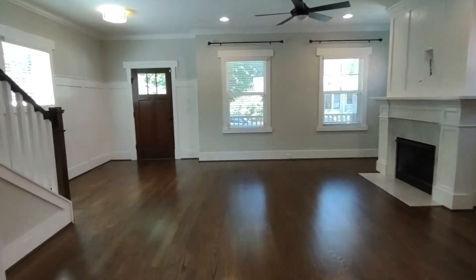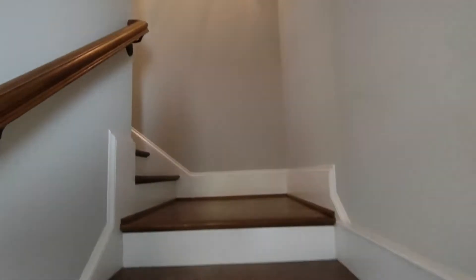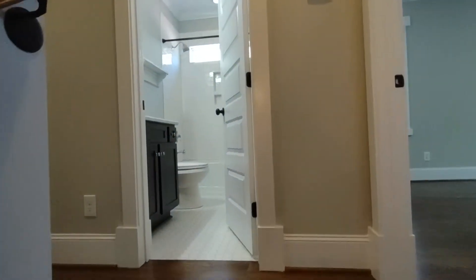Now let's go see the bedrooms upstairs. The stairwell is complete with very unique lighting. At the top of the stairs, straight ahead, we have our full bath off the hall.